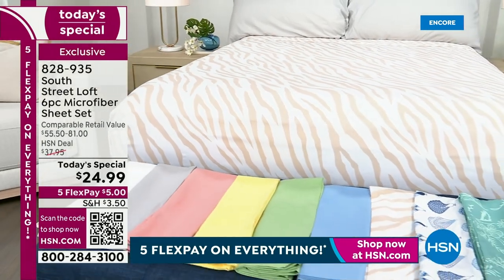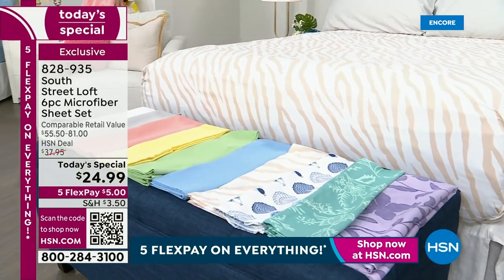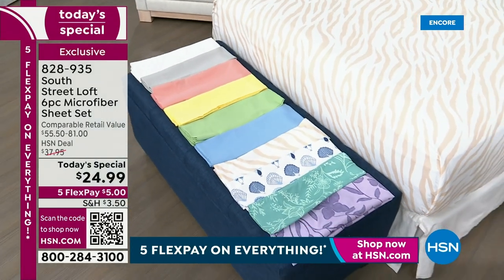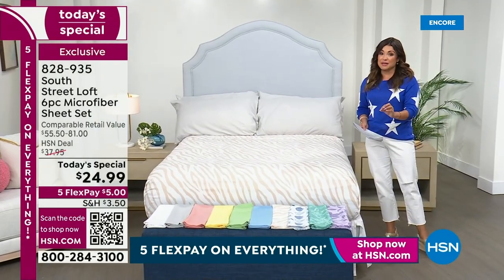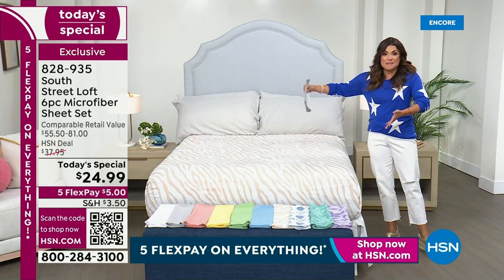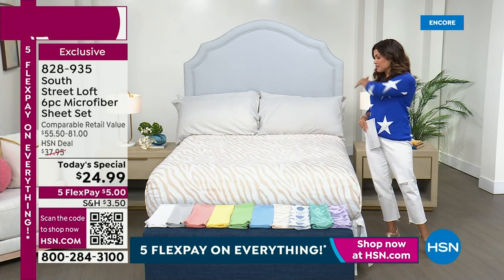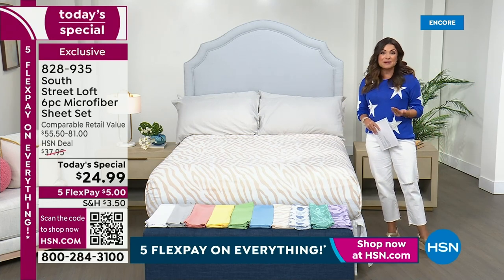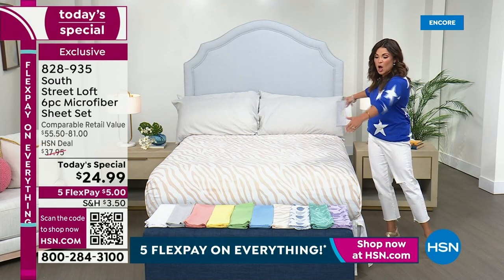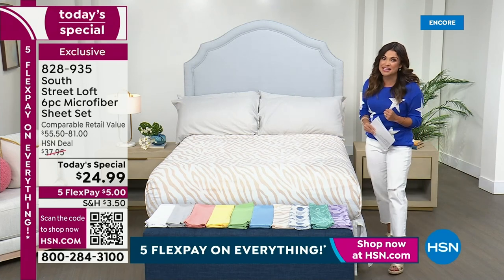We have all colors and all sizes because you're getting first dibs at the launch of this today's special. We have twin, twin XL, full, queen, king, and California king. One of my favorite features about this sheet set: the flat sheet has extra length and extra width, which means it's easy to make the bed. You'll have plenty of coverage whether you're in bed alone or with the whole family. Super soft all-season microfiber that is now longer and wider in the flat sheet.